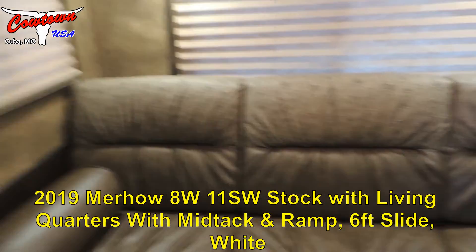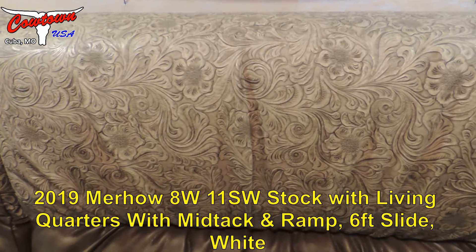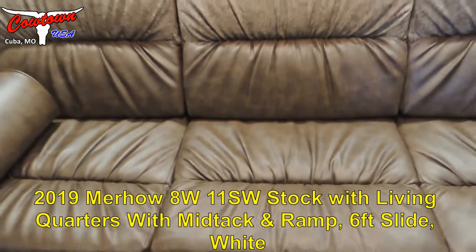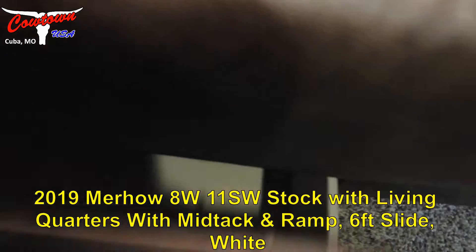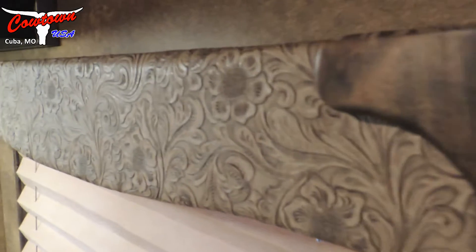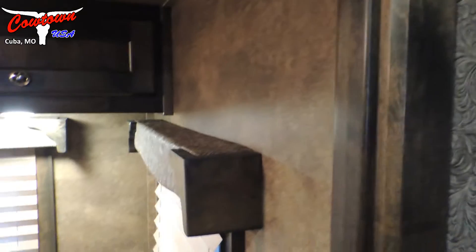It's got the upgraded tooling on the back of the couch. The couch also makes into a bed, and it's got big storage drawers under each side of the couch. They're also dovetail joints — they're not just glued and stapled together.